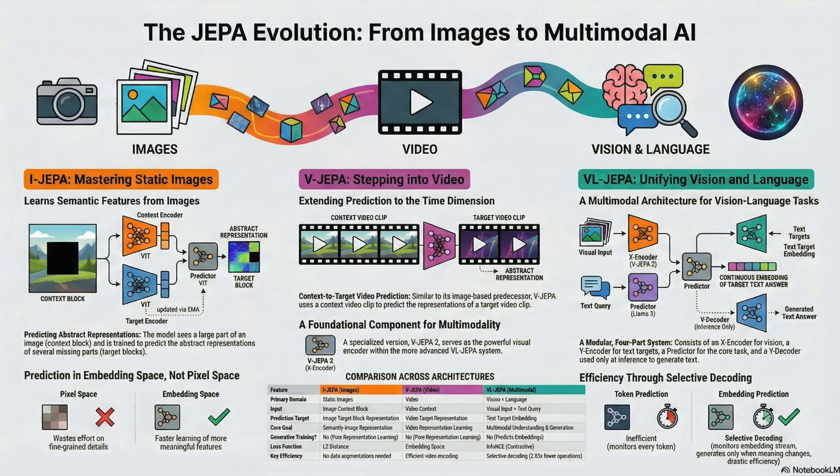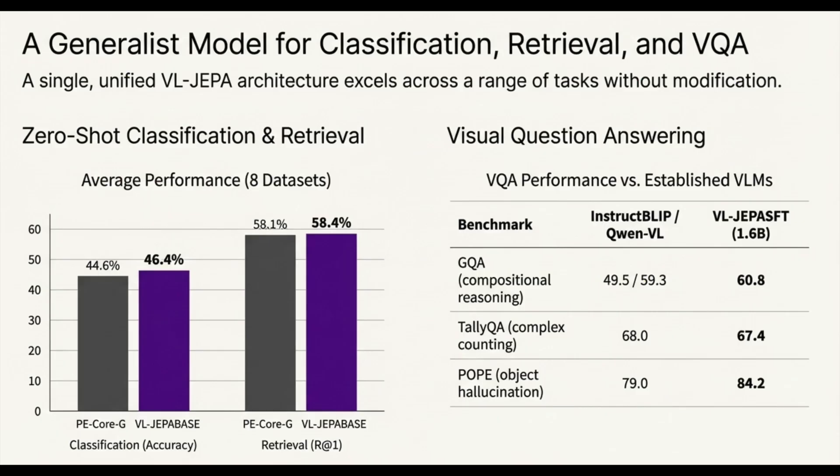That raises a provocative final thought. Right now, V-JEPA2-AC relies on image goals — you show a picture of the cleaned-up table. But what happens when we fully integrate the sophisticated language capability of VL-JEPA? Imagine a robot that can plan complex multi-step actions not from a visual target, but from a single high-level natural language instruction — going from 'pick up this specific cup' to 'clean up the spill and put all the utensils away.' The goal state becomes an abstract linguistic concept, not a pixel map. As these models scale toward 20 billion parameters, the ability to define the goal in a high-level semantic space, coupled with the computational efficiency of planning in an abstract space, will unlock entirely new capabilities for AI agents.